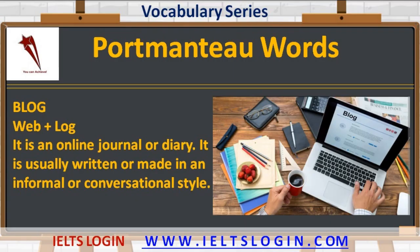The tenth example is 'blog' — web plus log. It is an online journal or diary. Similarly, 'vlog' is also a portmanteau term for video plus log. Both are usually written or made in an informal or conversational style.